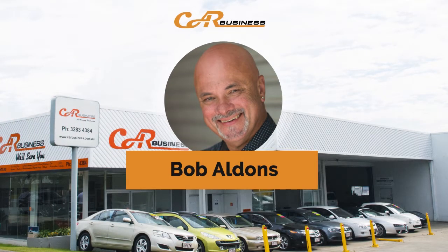Hello, this morning I'm talking with Bob Aldens, the owner of Car Business, and we're going to discuss the best ways to get the most value for your trade-in on your used car. G'day Bob, how are you? G'day Monty, mate I'm fantastic. Getting close to Christmas, so yes, a good time for a break and a great time to get your car ready for sale.